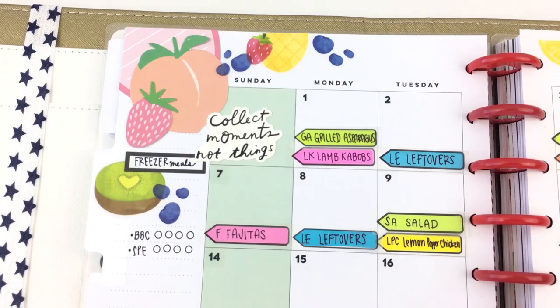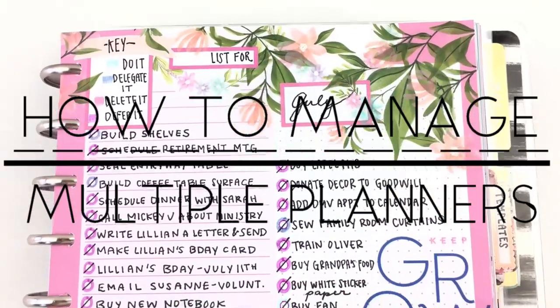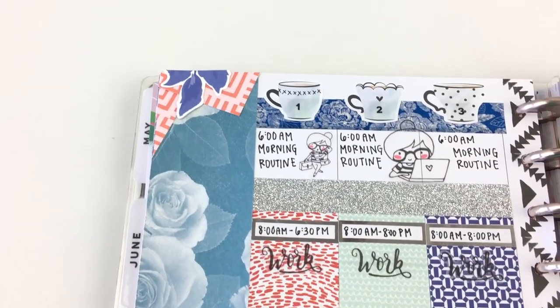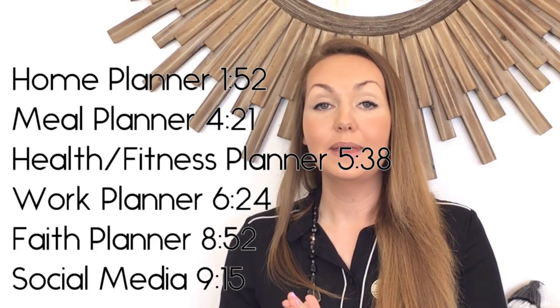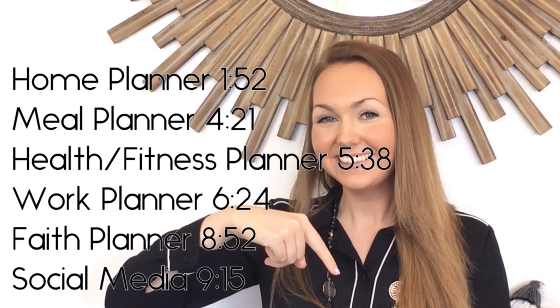Have you ever wondered why some people are able to manage multiple planners, but for others it's a constant struggle? In this video, I'm going to reveal how I went from being unable to manage just one planner to being able to manage six planners. The timestamps for how I manage each of these planners are listed on the screen and also in the description box below.